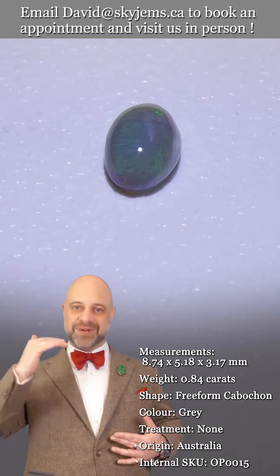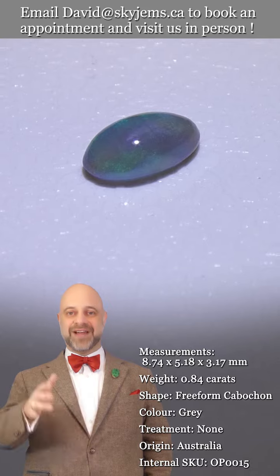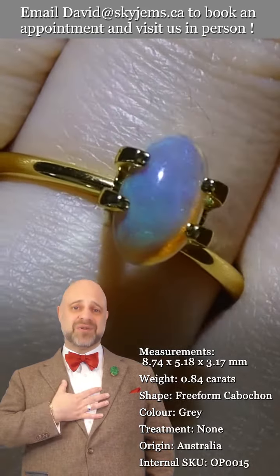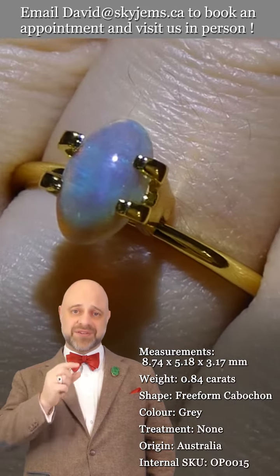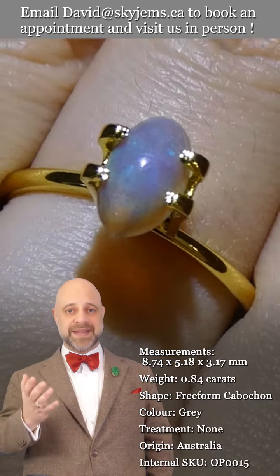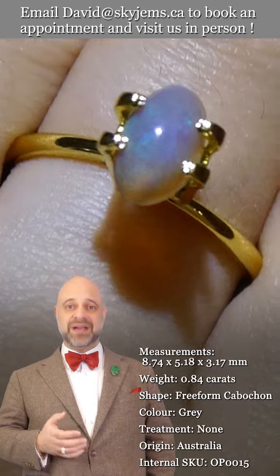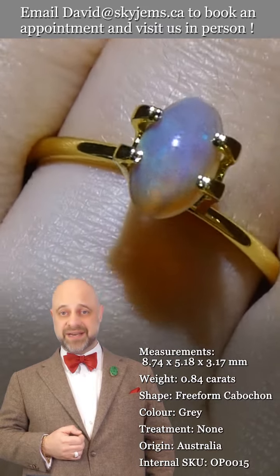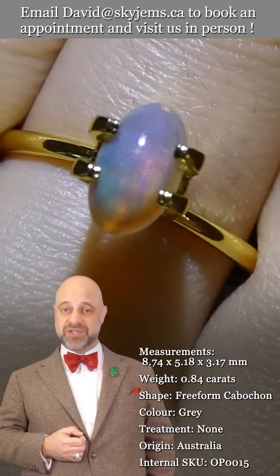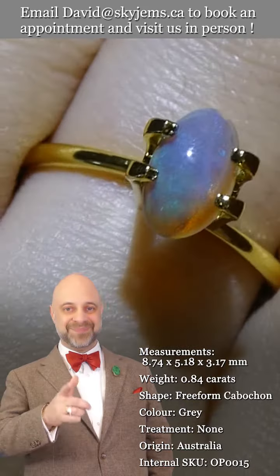Opal and tourmaline are often what people tell you are their favorites, after emerald, ruby, sapphire, and diamond. It's a magnificent stone and I feel lucky to get to own it, even if it's only for a short period of time. I would not be able to do this business without all of you, so thank you so much. Please continue to tell your friends about SkyGems.ca so we can continue to bring beautiful gems and magnificent jewelry to wonderful people like you all around the world. Bye for now.